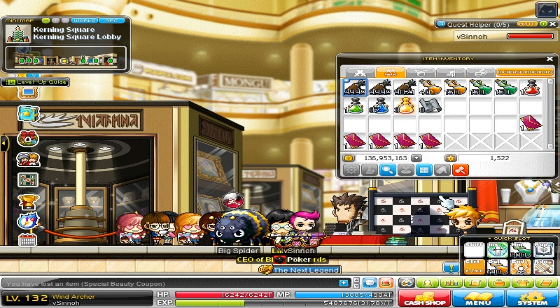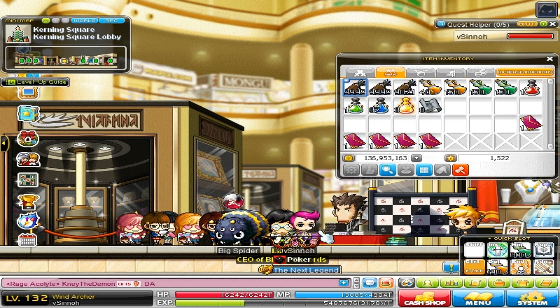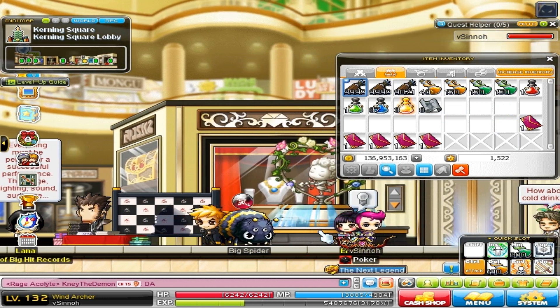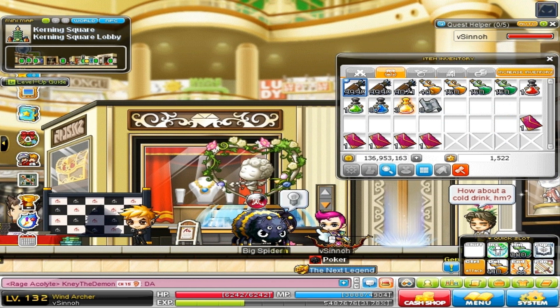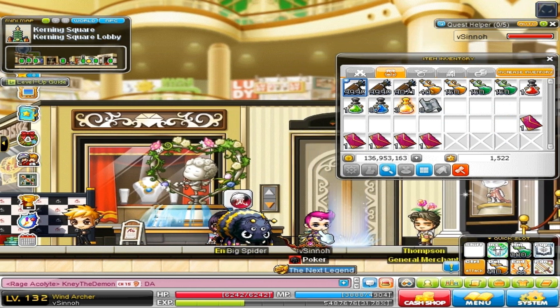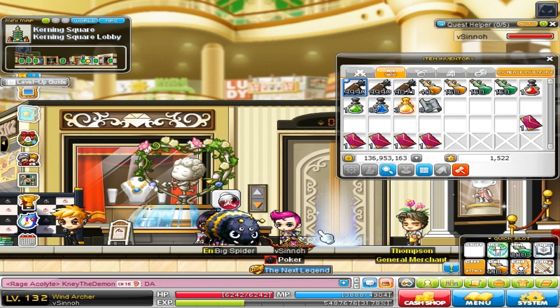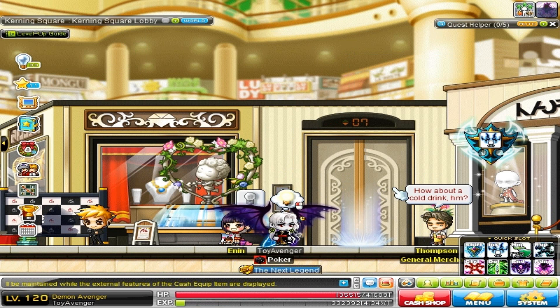What is this? Wow, I actually like this one — looks very fancy, really cool. Should I keep this one? I like it. I'm gonna keep this one and come back on another character to open some more special beauty coupons. I like this hairstyle and face. Alright, BRB — we are back, now on my Demon Avenger, who has a face and hair I don't really like.